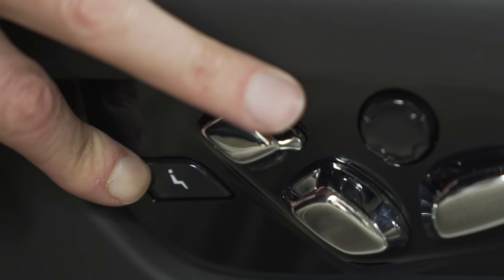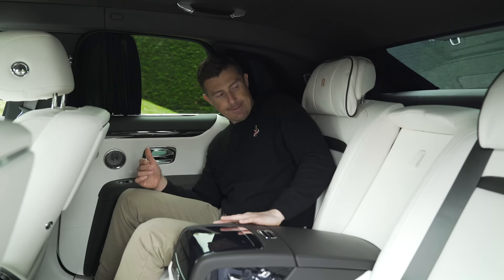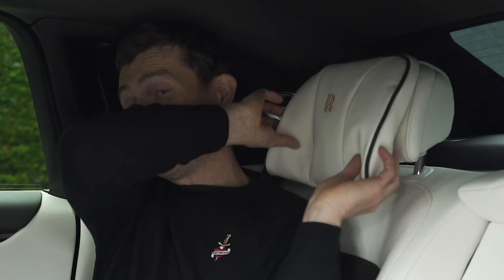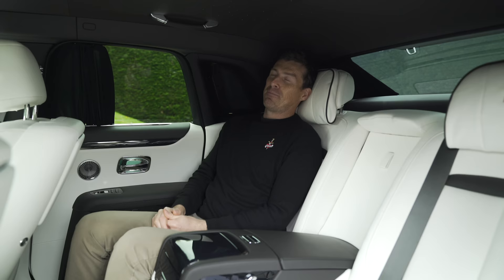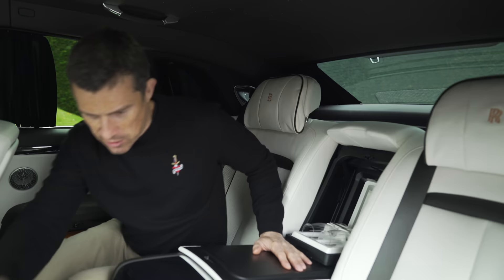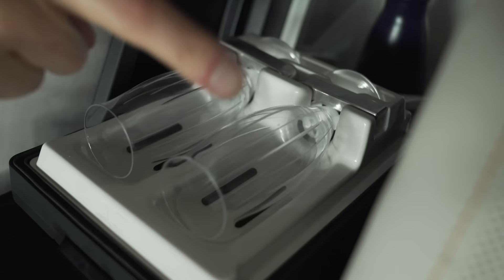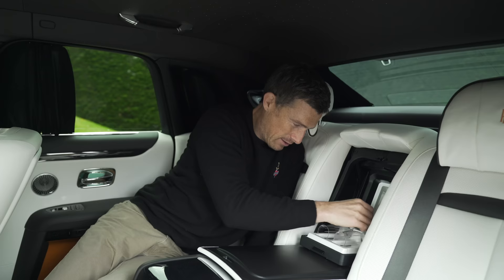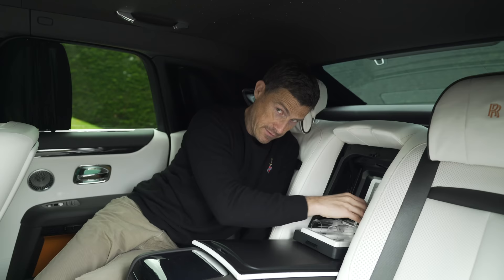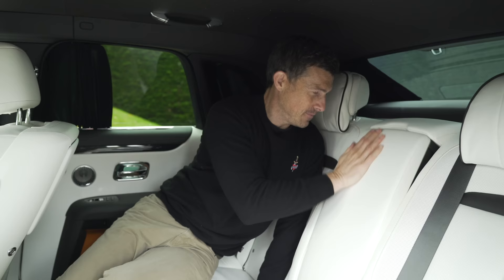The rear seats also have an optional massage function, which is one of the optional extras. Another optional extra are lovely Rolls-Royce embossed pillows. There's also a fridge — cleverly oriented to hold a champagne bottle vertically rather than lengthways so it doesn't eat into boot space — along with champagne glasses held in by expensive-feeling clips. I would sip from one but can't risk it because of Covid.